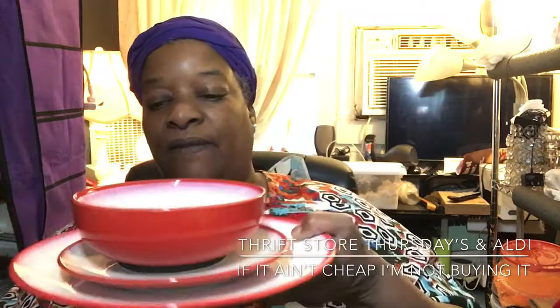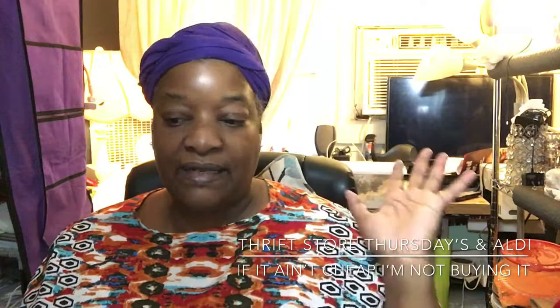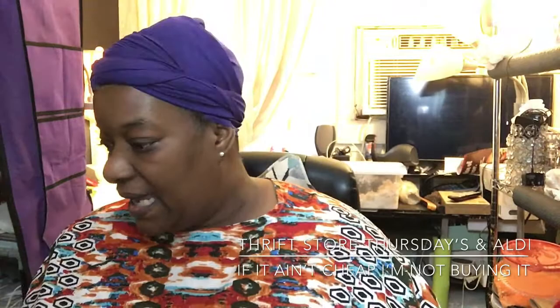It's a four-piece setting and it was three ninety-nine — it's in the box in the car because I was not lifting it. I do this for entertainment purposes and y'all know I have two storages. If it's not in season, I buy it, wrap it up, and take it to storage so when there is a color or theme I need, I'll have my dishes.